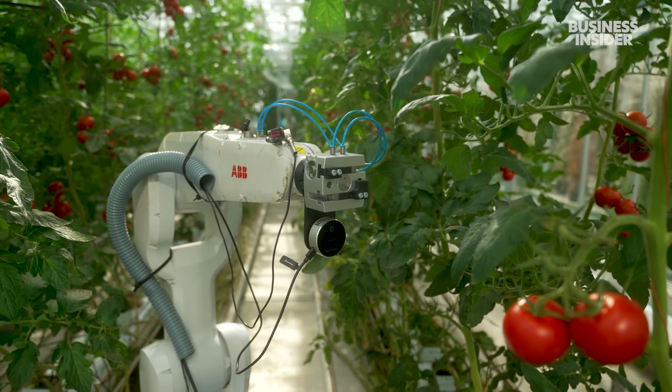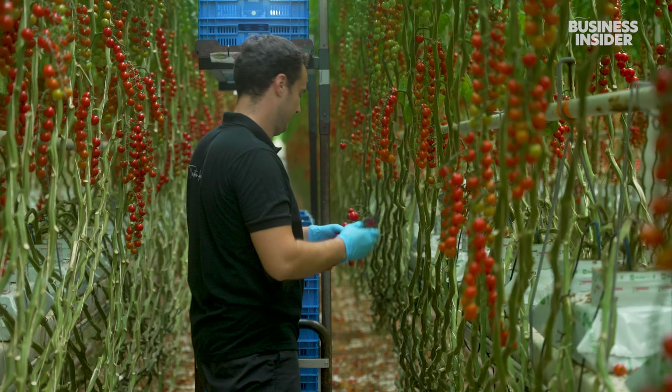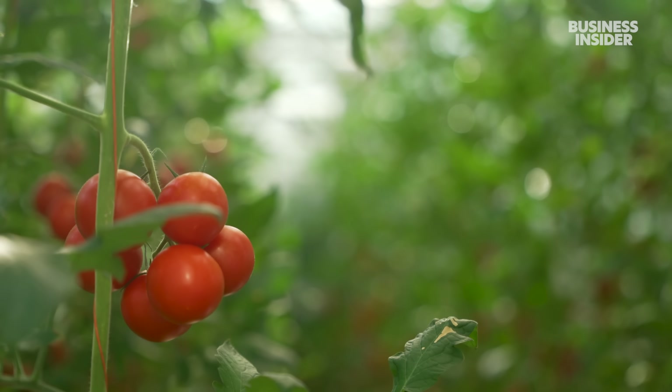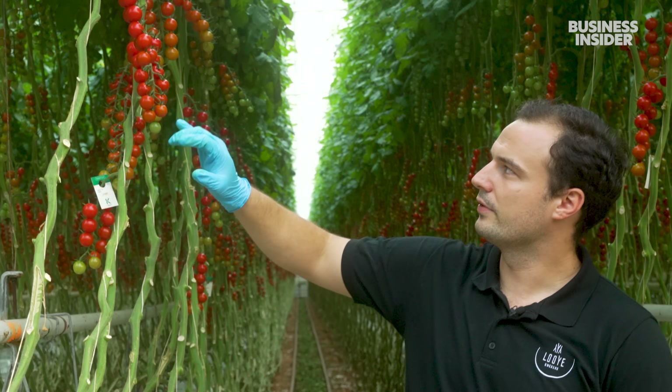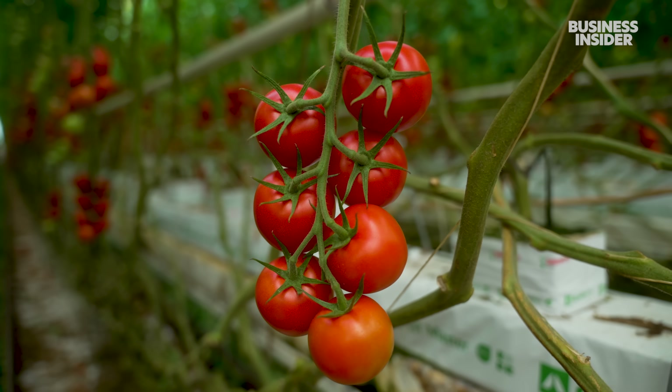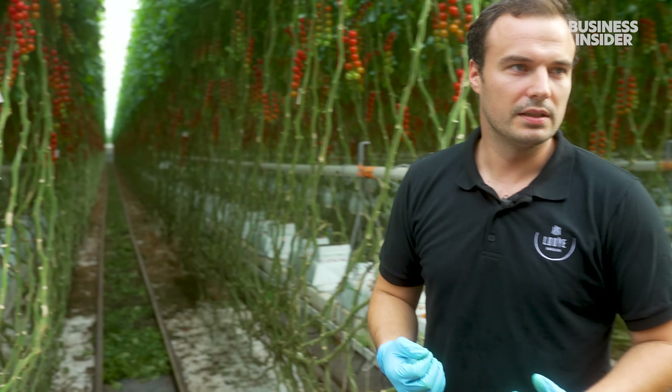While tech has optimized much of the growing process, humans still pick tomatoes better than robots, which struggle to see the fruit through these dense vines. It's ready to be harvested when the last tomato is completely red. These two are just perfect — ready to be harvested because that's the moment when they have the best taste.